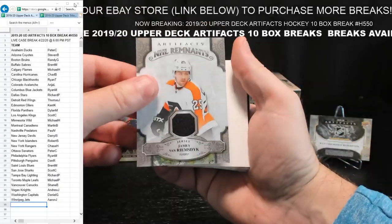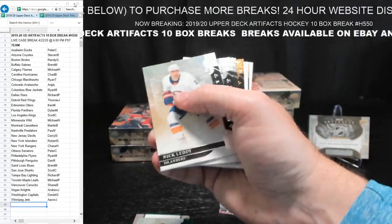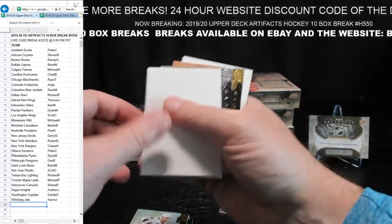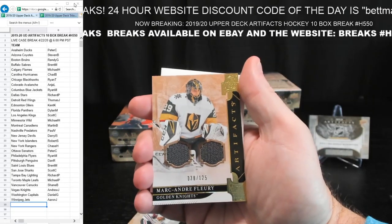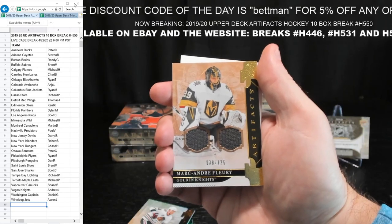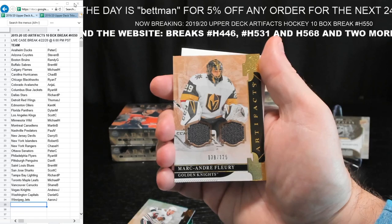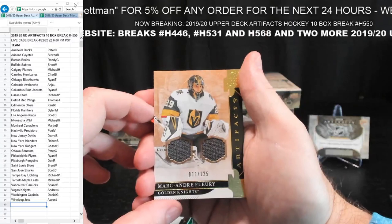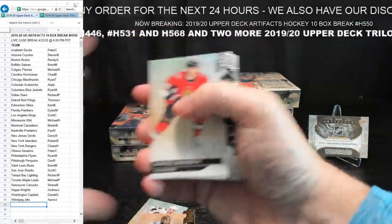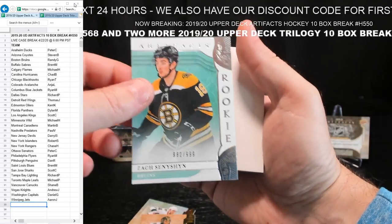Next one — JBR for the Flyers. Ben Bishop, $61.99 for Dallas — Richard P. Ansimov, $37.99 for Blackhawks — Ryan T. There's a flurry — $38.125. Those two breaks, Curtis, are both at 10 teams left. When we get under five we'll get breaking on them. Zach Sension, 918 to 999, Boston — Randy G. Here's a nice hit for Vancouver — auto patch, Brock Besser, 1 out of 25 — Andrew J., sorry, Shane B. Another wild card redemption — you got two.